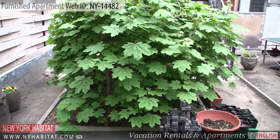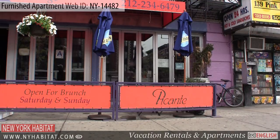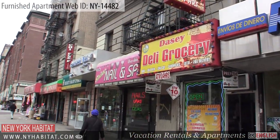Since we are already outside, let's go and explore the neighborhood. This furnished apartment is located in Hamilton Heights, a beautiful neighborhood in the Harlem area of Manhattan. There are plenty of shops, restaurants, bars, and stores in close proximity to the apartment.